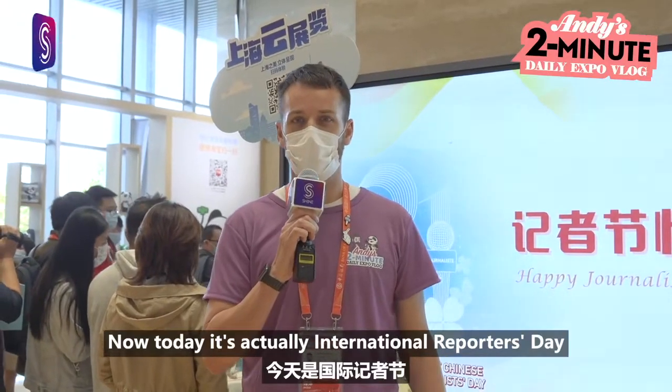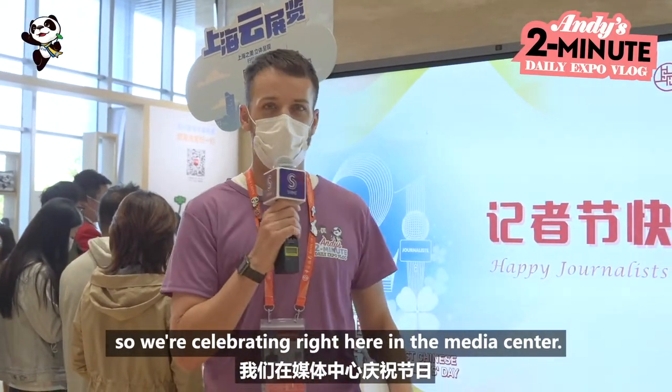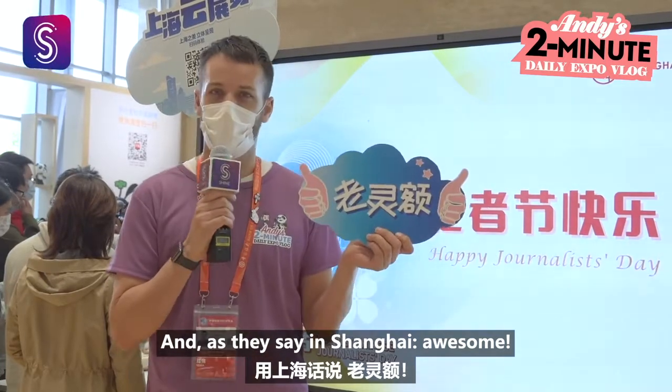Now today it's actually International Reporters Day, so we're celebrating right here in the media center. And as they say in Shanghai, lao le ah!